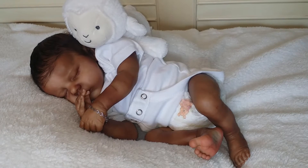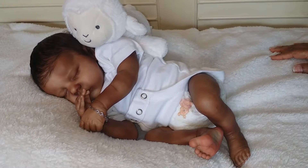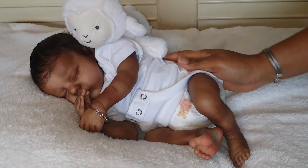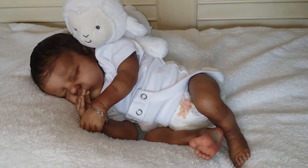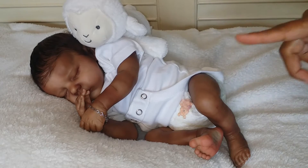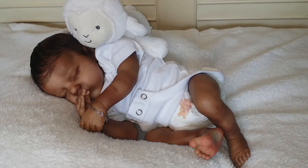Good morning everyone and happy Thursday. Here's my little guy — he's knocked out. He ate and he's just knocked right out. I think he's actually sucking on this little finger. He's just too adorable, I must say.